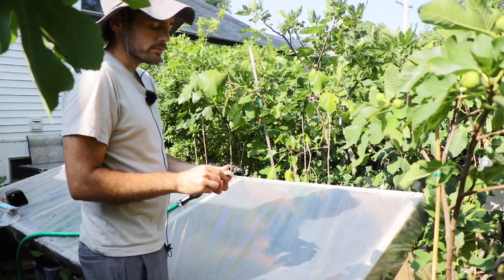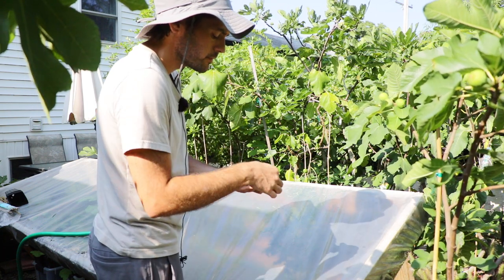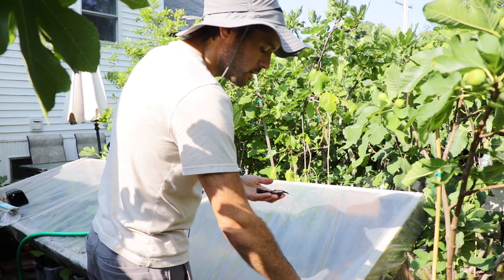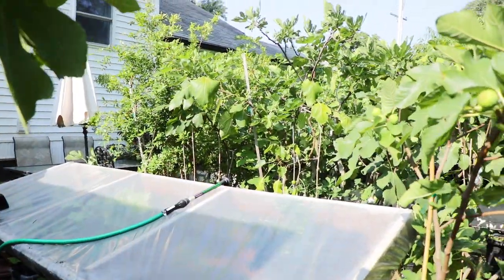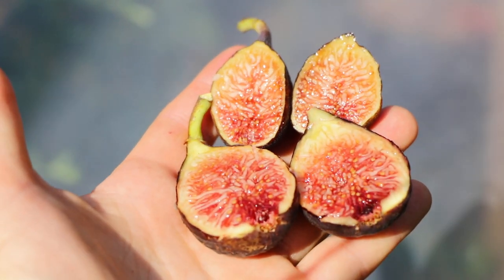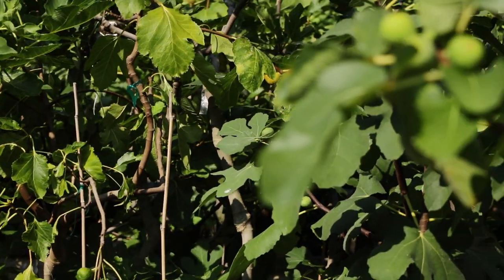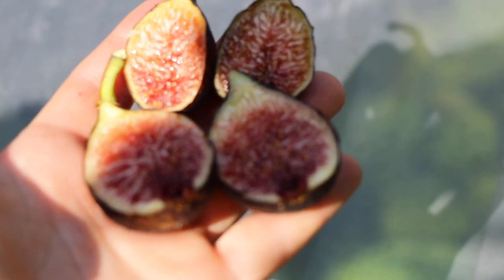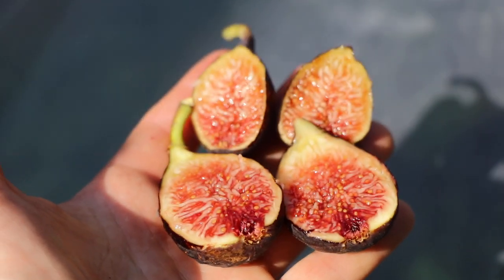So far, I do find this ripens around a similar time period, and it has a similar hang time — I imagine. This is Caffeji Black I'm talking about. Similar size, similar colors, similar in most ways, other than just what I was saying: the hardiness, the shape, and hopefully the flavor. There's the comparison there between the two. They have a very similar pattern to their pulp.